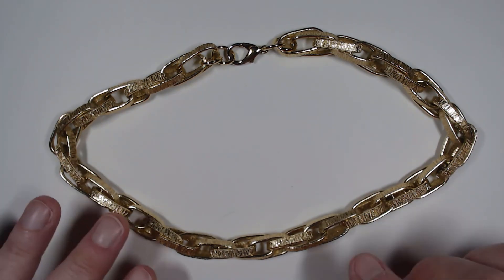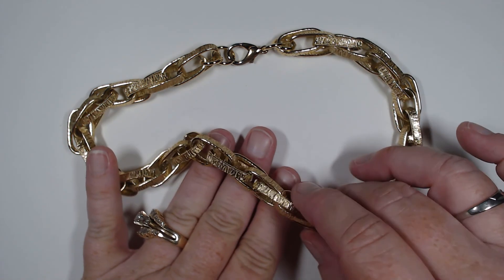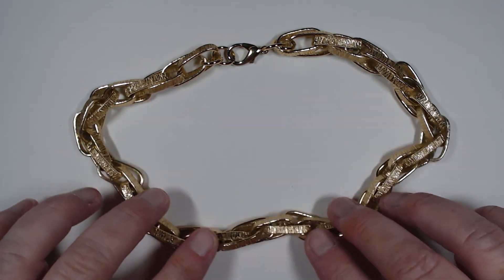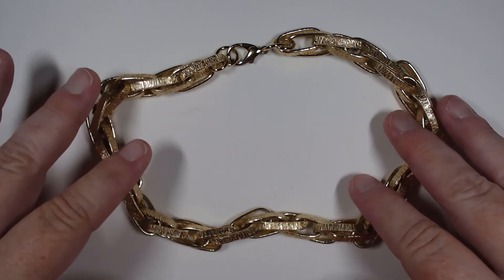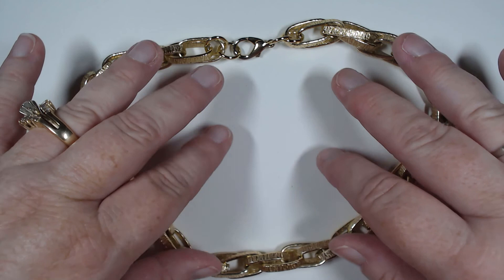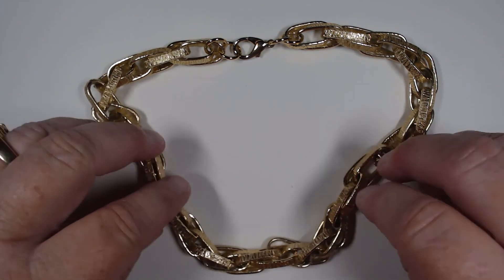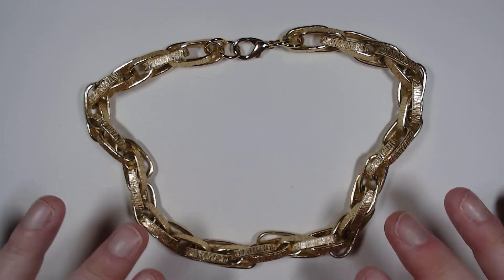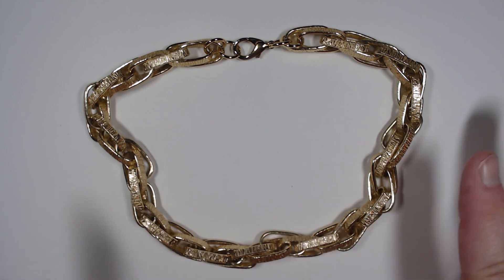This next one is really fun - it's a lightweight piece that looks so much heavier than it is. We have a lot of links with a kind of diamond-cutting look to them. I think it's a perfect layering piece, or to wear all on its own with a really striking set of earrings - it will cover an outfit no problem.